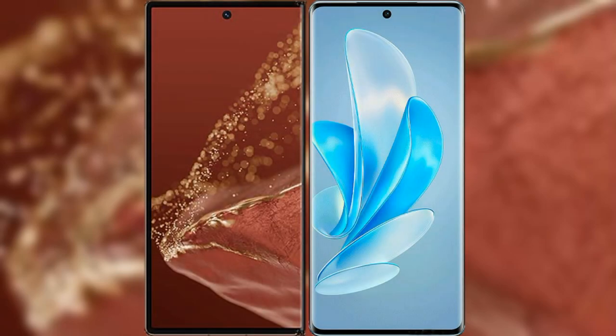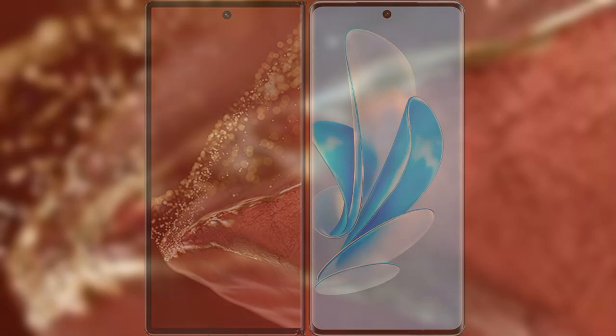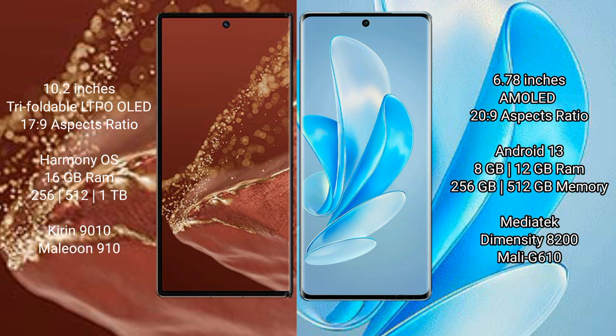Comparing the new Huawei Mate XT Ultimate with the Vivo A17 Pro. The Huawei Mate XT Ultimate features a 10.2-inch triple foldable LTPO LED display and the Kirin 9010 chipset. The Vivo A17 Pro features a 6.78-inch AMOLED display and the Dimensity 20.9 chipset.